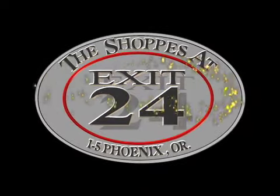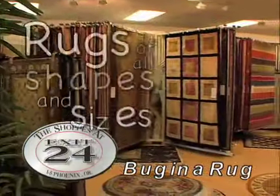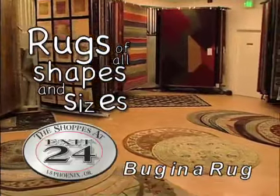Come see what's new at the Shops at Exit 24. Let Bug in a Rug dress up your home. Bug in a Rug carries a large selection of area rugs of all shapes and sizes, and they will even let you take one home before you buy.